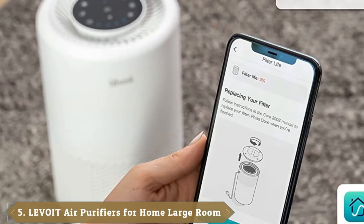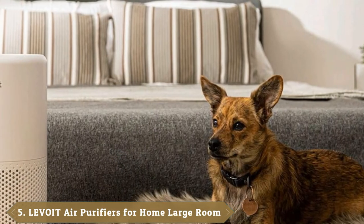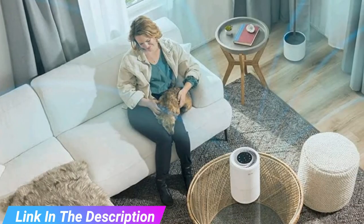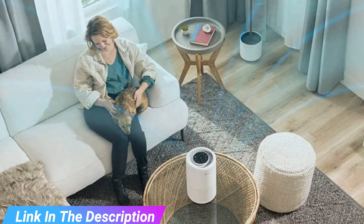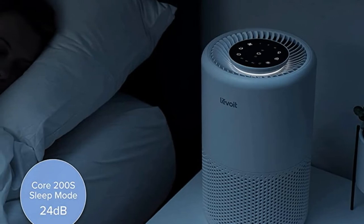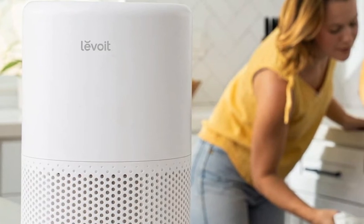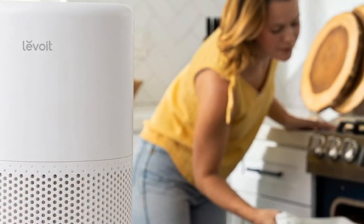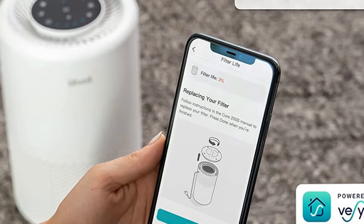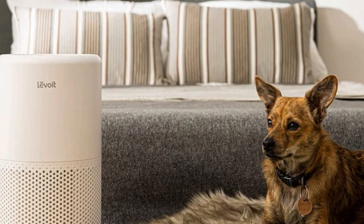The number 5 position is held by Levoit Smart Wi-Fi Air Purifier for Home. Levoit Smart Air Purifier connects to a Wi-Fi network, allowing users to control it remotely from a smartphone or tablet. It eliminates 99.97% of airborne contaminants that are 0.3 microns in size, including dust, pollen, mold, and pet dander, using an ultrafine nylon pre-filter, activated carbon filter, and HEPA filter. In a 183-square-foot room, it circulates air 5 times per hour and twice per hour in a 376-square-foot room. Sleep mode operates quietly at just 24 decibels, while high-speed mode produces 45 decibels.